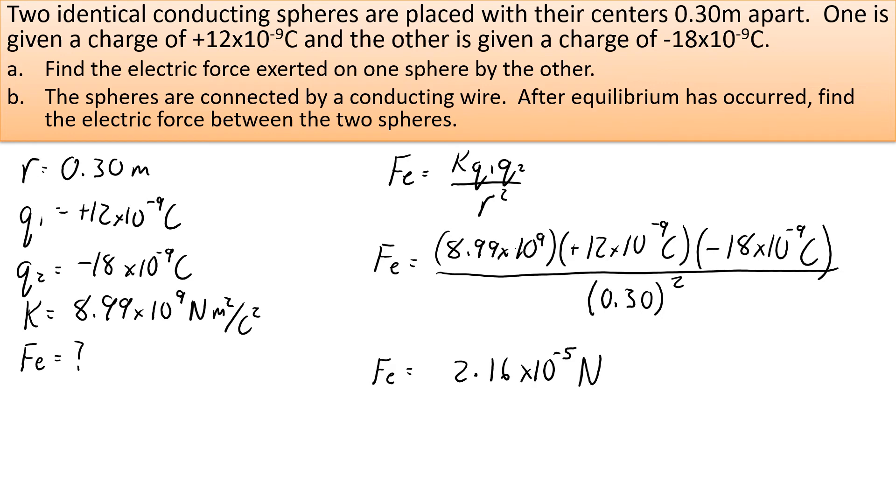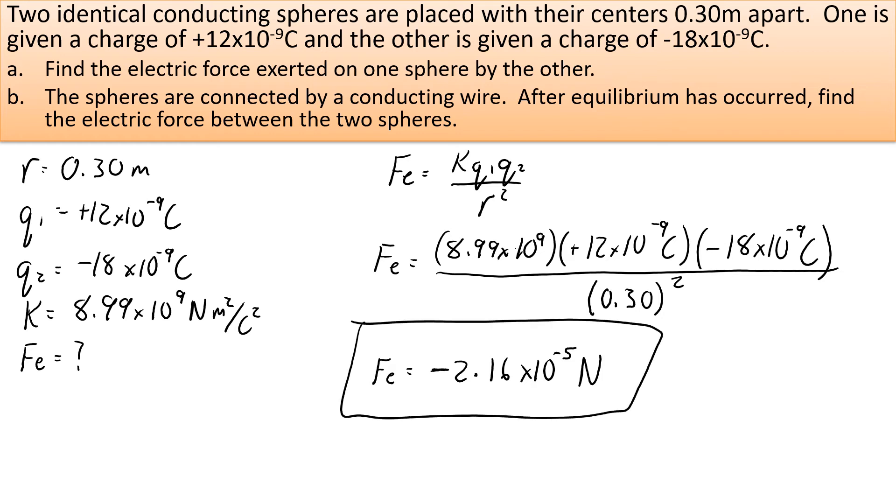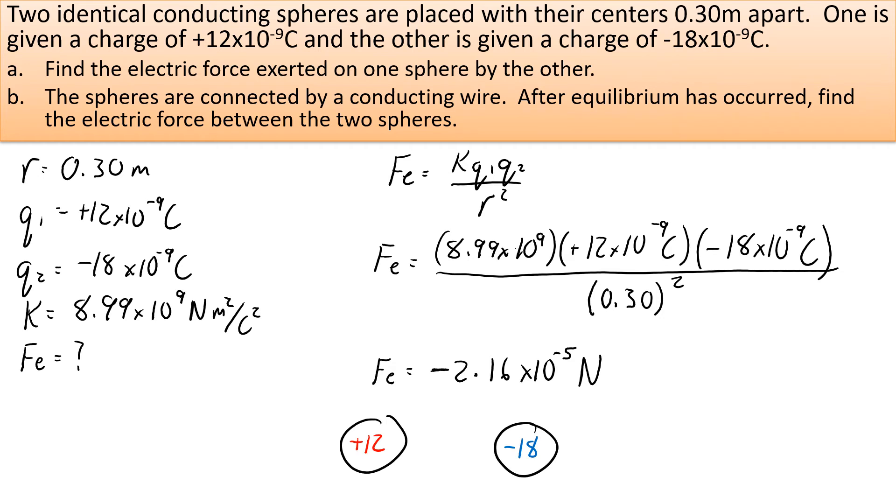If you get a negative number for the electrostatic force, that means it's an attractive force. We had a positive sphere and a negative sphere — they're pulling toward each other, a force of attraction. If they were both negative, they would repel each other and the force direction would be outward.